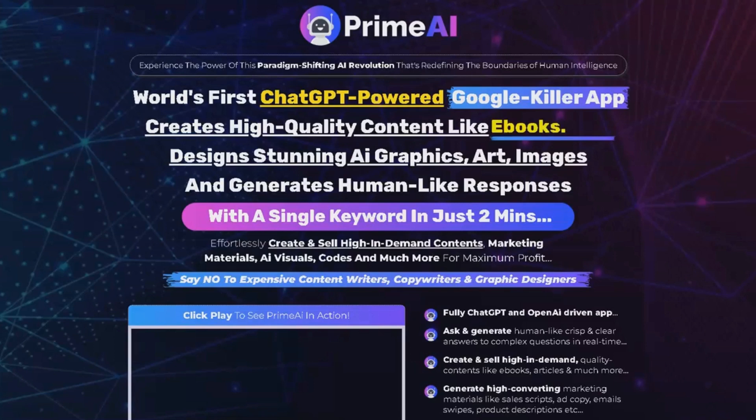Welcome to our PrimeEye review. In this video, we're going to explore the incredible features of PrimeEye, the world's first GPT-4 powered app that's changing the game for content creation, marketing, and so much more. But first, I have a special offer just for you.